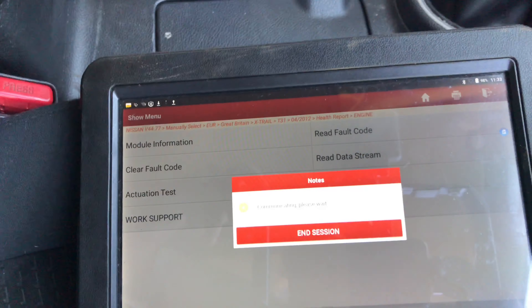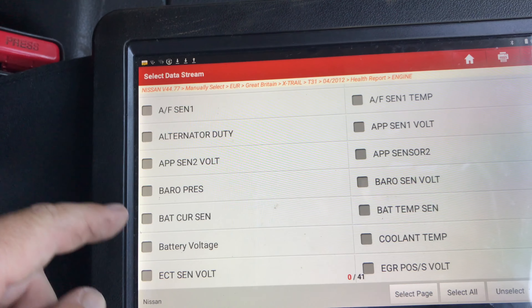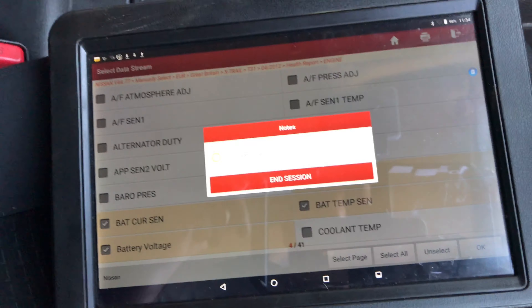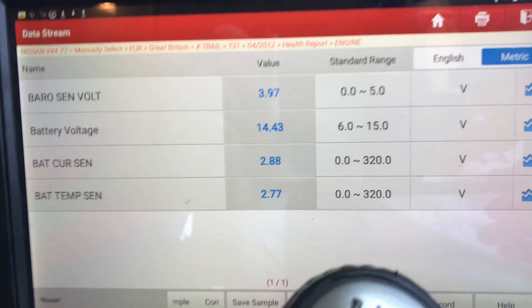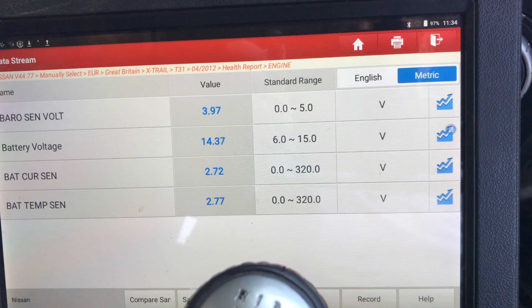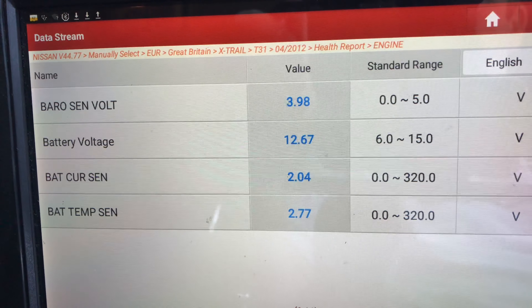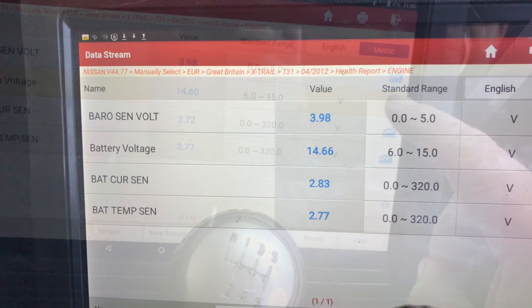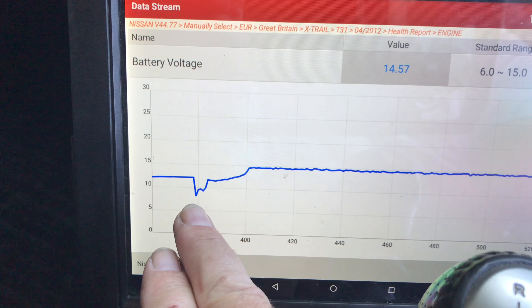So let's just read the data stream at the moment. Memo of parameters. See if we get battery current sensor, battery temperature, battery sensor voltage, battery voltage. We can't get 12 out at the moment. Let's start her up — she's charging okay. That's quite a fast update. We'll put her off again, crank her again. Let's graph that one. You can see she gets down to about eight, eight and a bit.